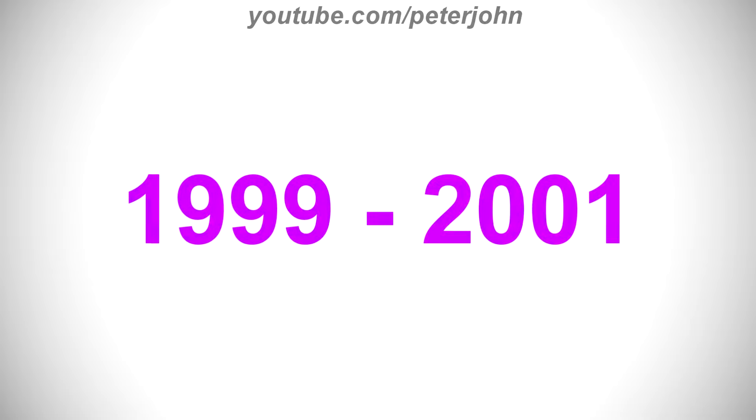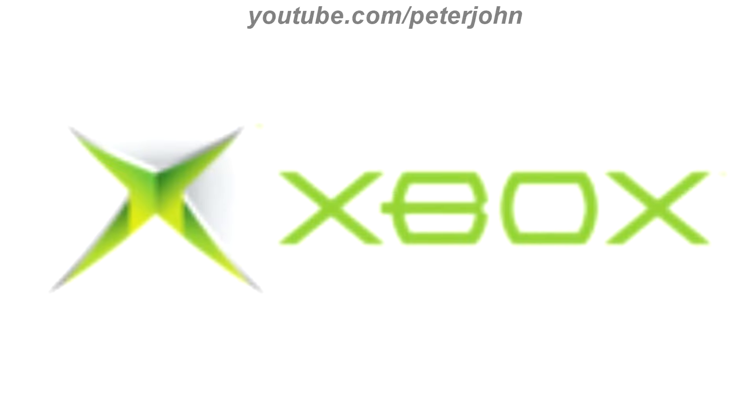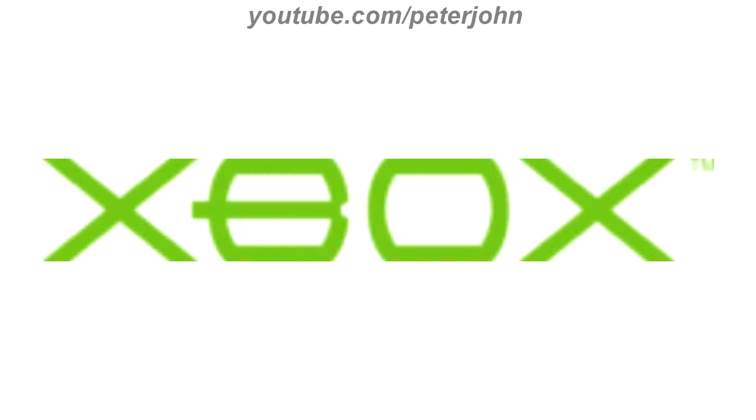1999 to 2001, there is the word Xbox in green text. 2001 to 2005, the font has changed, and now on the left of the text there is a stylized X also in green text. Here is the word mark and an intro.